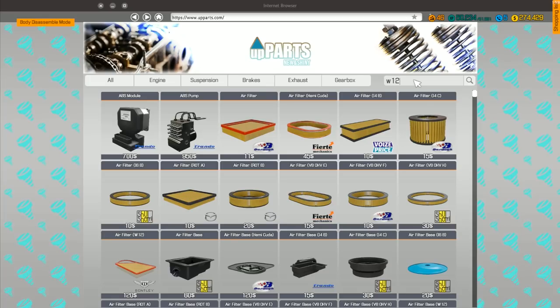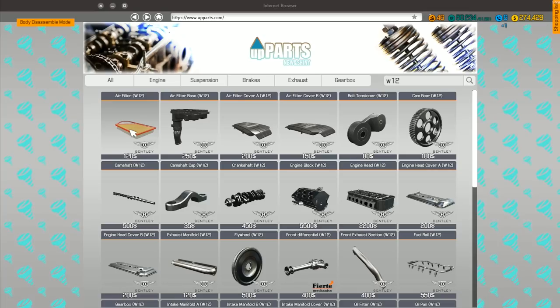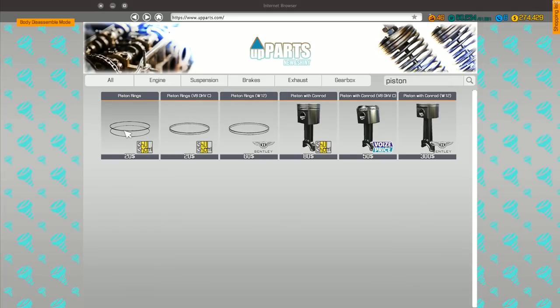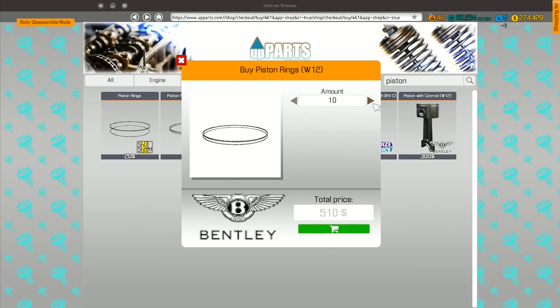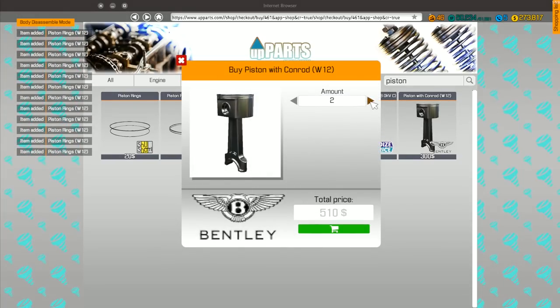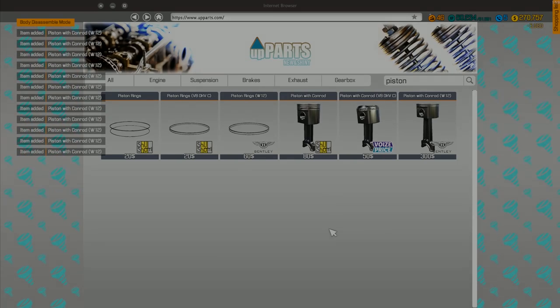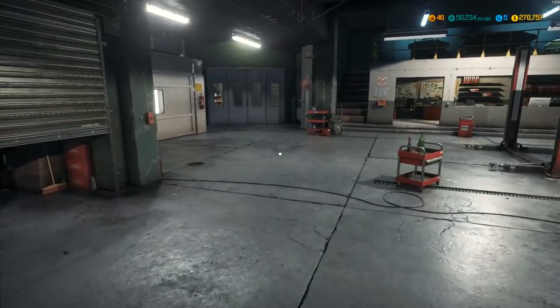If I go into here and search W12, the air filter alone is $120. Piston rings range from $20 to $60 to $80, and some are $300 each. I need 12 of those — just the piston rings alone is $612. And then the 12 pistons with conrod come to $3,000. This is absolutely insane, but I'm hoping it's going to be worth it. We're going to have a wonderful sleek brand new Bentley by the time we're finished.